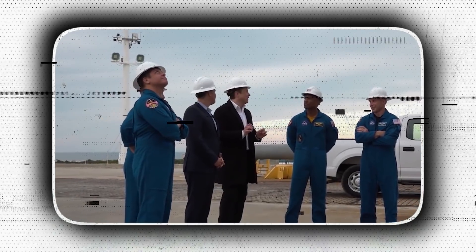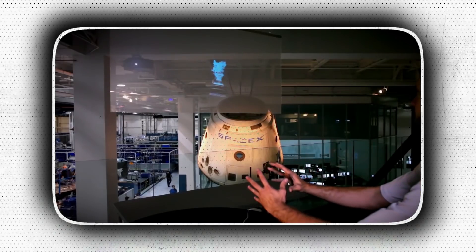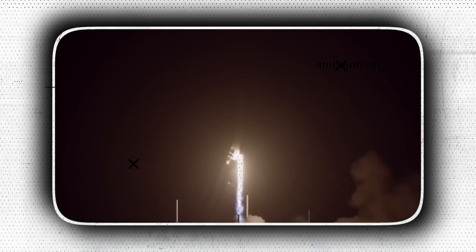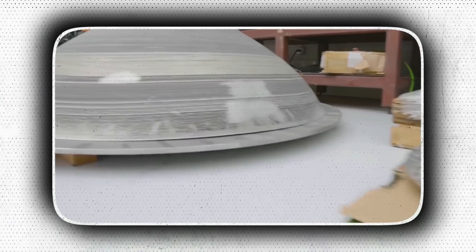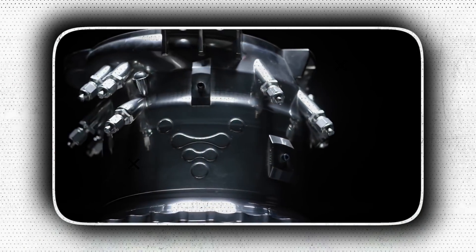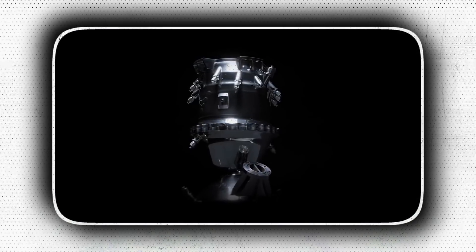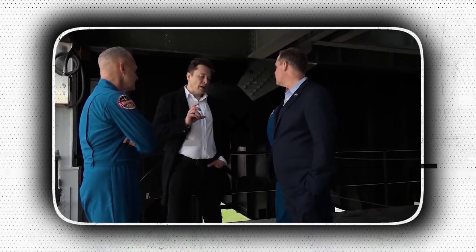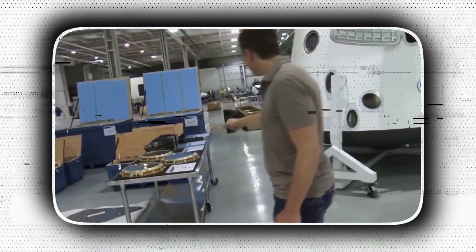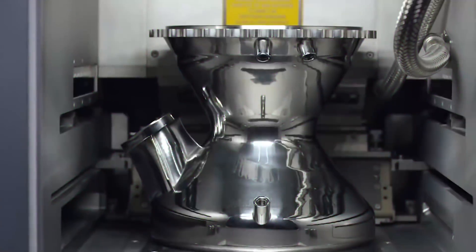Elon has already implemented 3D printing in almost all of his ventures like SpaceX and Tesla, and it is widely regarded as one of the most transformative technologies in the industry. It has fundamentally changed the way parts, components, and equipment are made, as well as their design and development. Manufacturers like Tesla can now create complicated forms and structures previously thought impossible using standard manufacturing processes. Elon always thinks a step ahead of everyone, and is now showing support for 4D printing — a tech that can produce objects that morph from a 1D strand or 2D surface into a pre-programmed 3D shape.